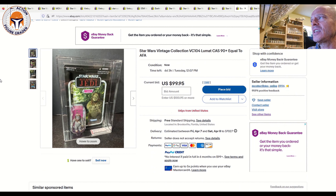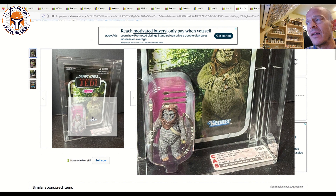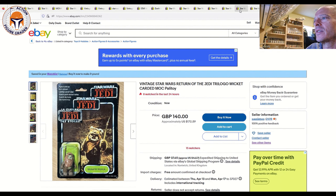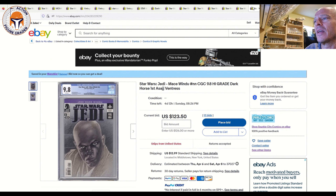Next up is a CAS-graded TVC — VC104 Lumat, CAS 90-plus, currently at $100 with one bid and free shipping. Sub-scores are 90/90/95, unpunched US card. The Lumat is always pretty expensive even ungraded — we've been seeing prices of $140 ungraded on my TVC market updates. CAS-graded TVC for some reason don't command a huge premium, so I bet this goes for around $140 to $150. Check out seller M Collectibles underscore Online — they have six or seven CAS-graded TVC all at auction right now.